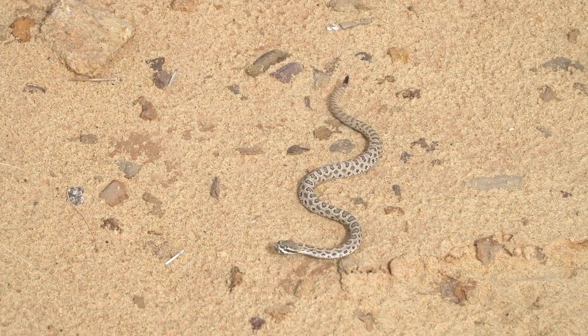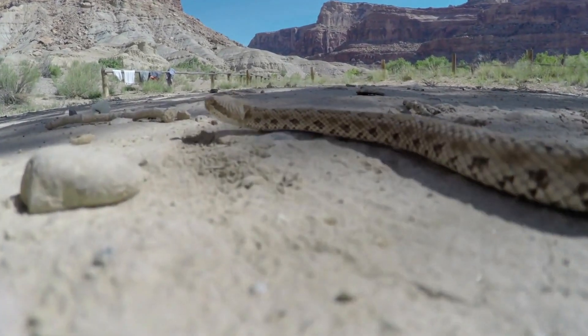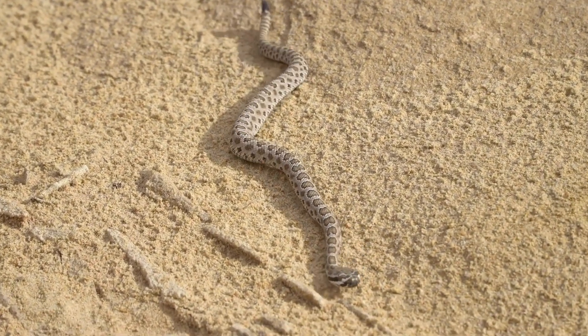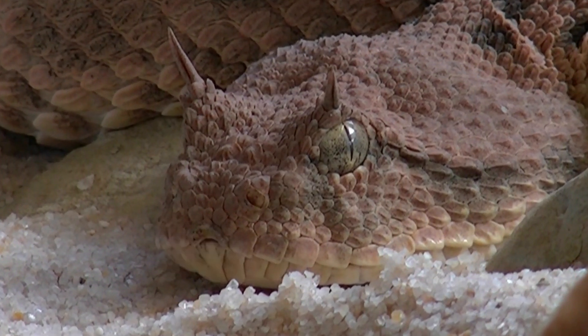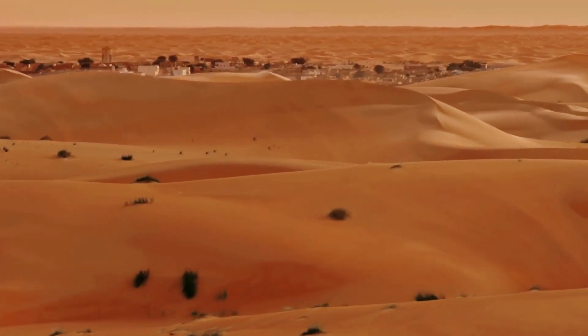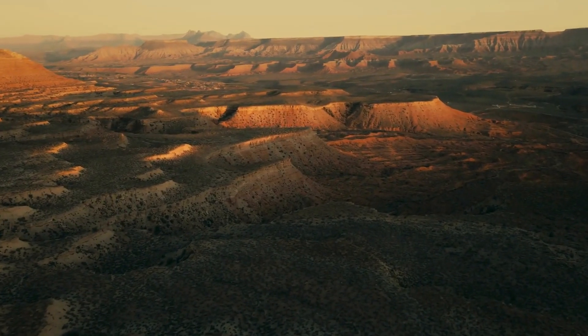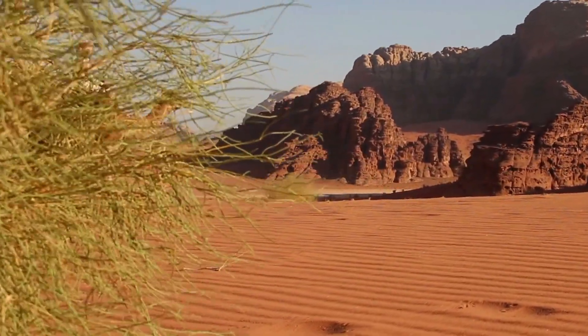Welcome to the mysterious world of venomous desert snakes, where survival hinges on remarkable adaptations and cunning survival strategies. Today we delve into the diverse species, behaviors, and crucial ecological roles of these fascinating reptiles. Imagine the vast, arid deserts — a challenging home where these adept creatures thrive, mastering the art of living in one of the harshest environments on earth. Join us as we uncover the secrets of their venomous lives.